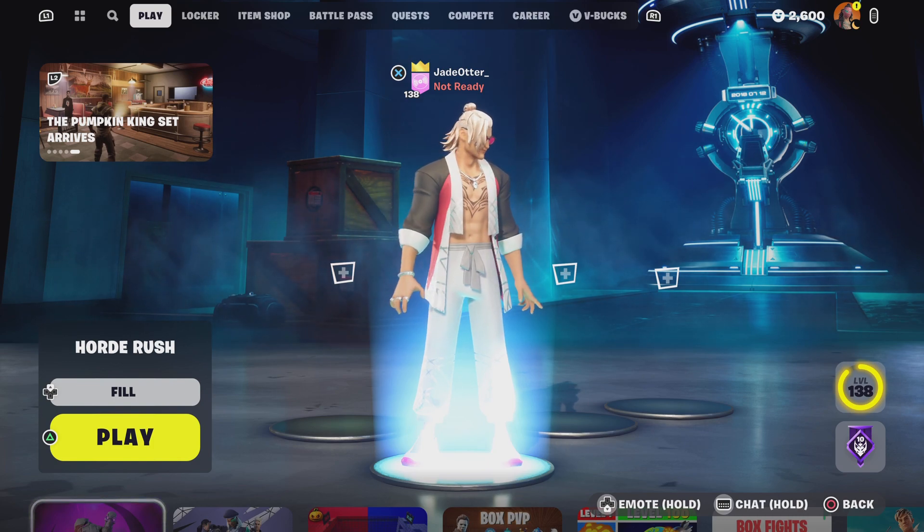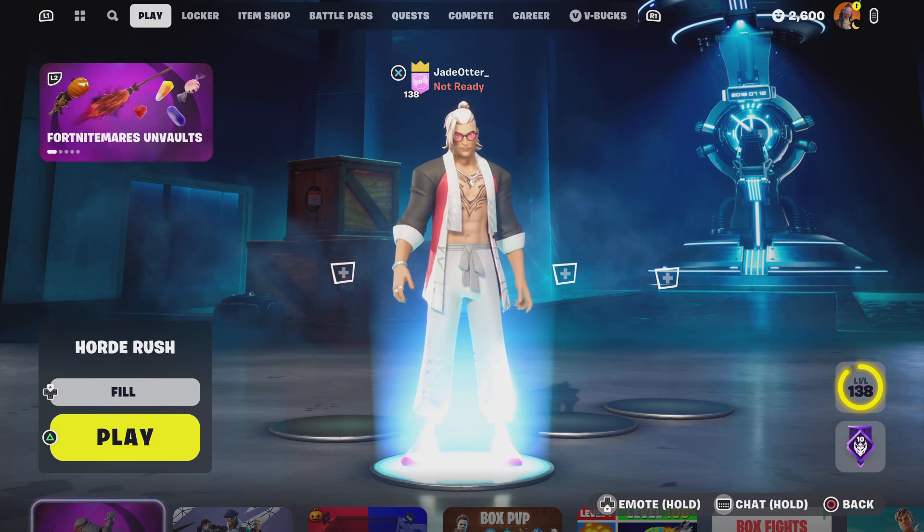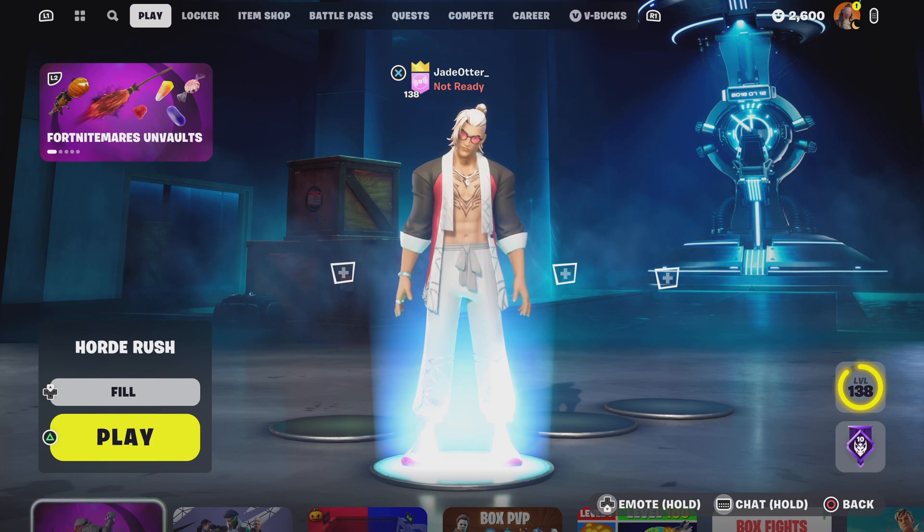Hello, welcome to another item shop. Today is the October 24th item shop.